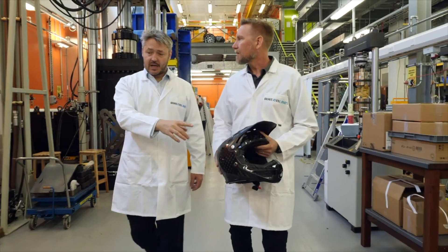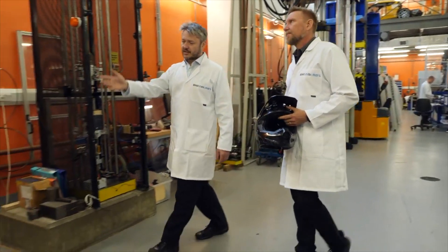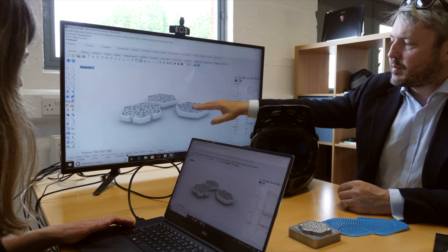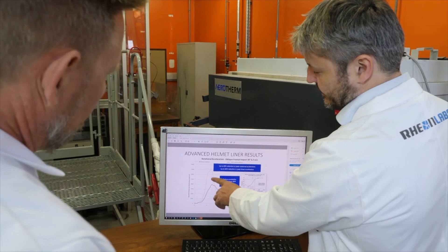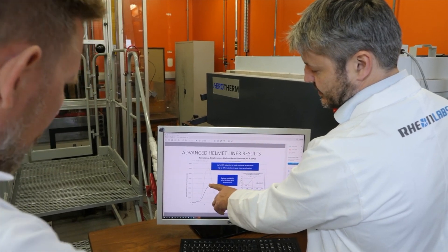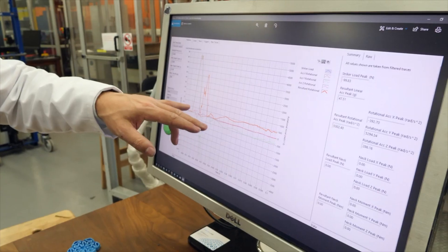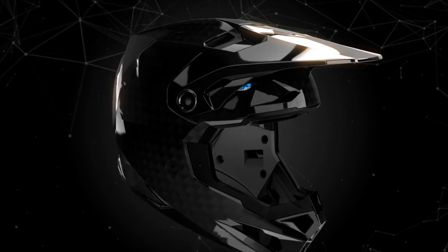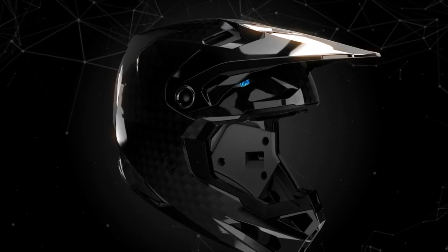We put our heads together to both reimagine and lift the bar on what a modern motocross helmet should be, with one goal in mind: comprehensive brain protection. Going beyond the simple ambition of preventing skull fractures to address the important, ongoing concerns about concussions and their impact on total brain health meant taking a layered, inside-out approach to the Formula Helmet.